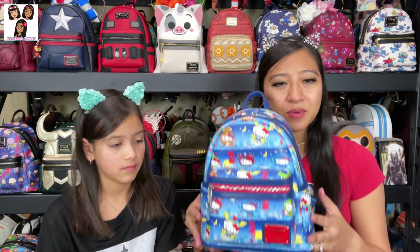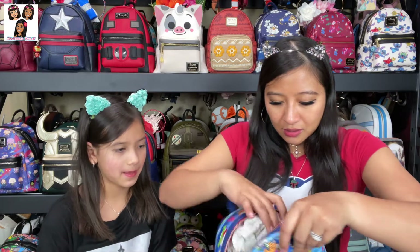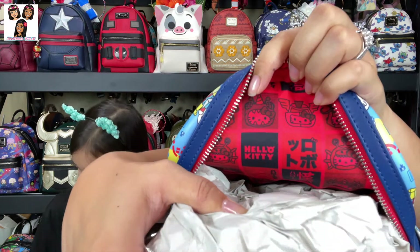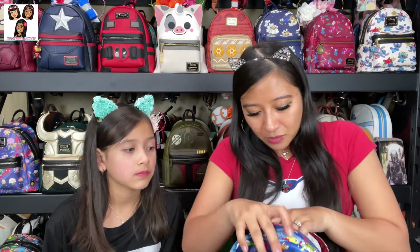The layout is the same as usual — front pocket, big main compartment, two side pockets. Inside, there are little squares with all the different Hello Kitty kaijus printed on a red lining. As we've mentioned in past videos, most of these backpacks have no dividers or interior zipper pockets, and this one is no exception.